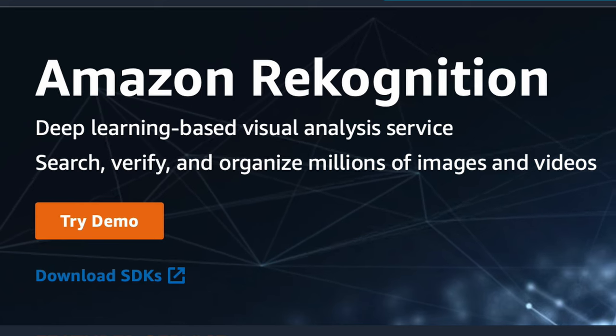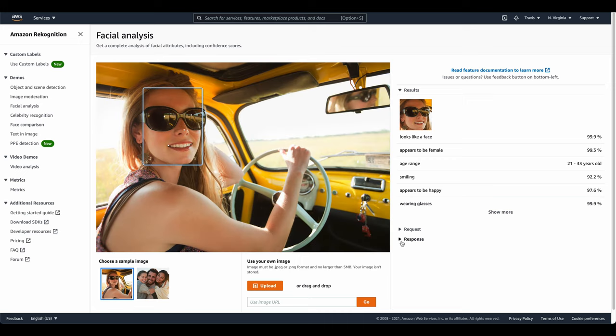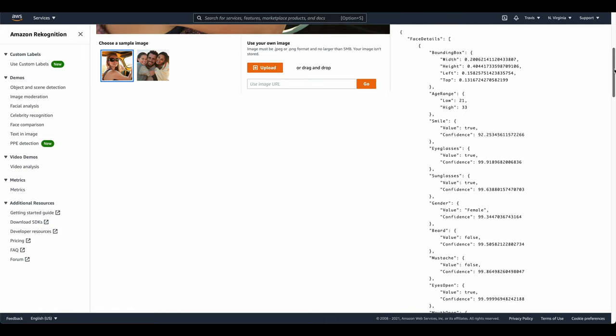Thankfully, the helpful people over at Amazon Web Services have created a service called Rekognition — it's spelled like recognition but with a K, since that sounds more trendy, I guess. From the demo on their website, all we need to do is provide an image and it will return data about the emotions of the person in the image. Neat.